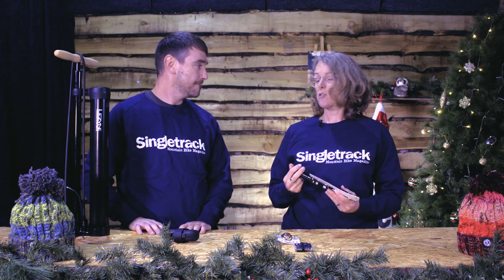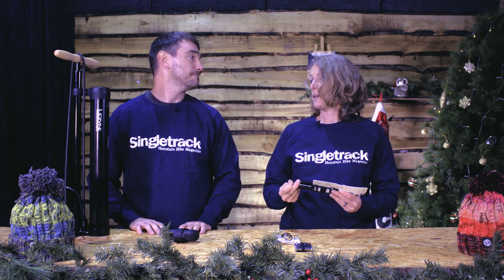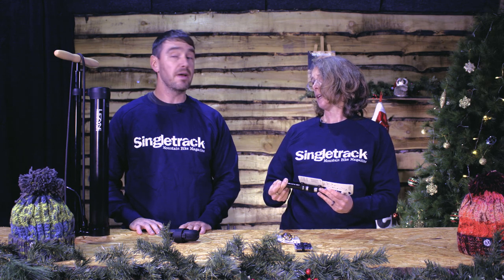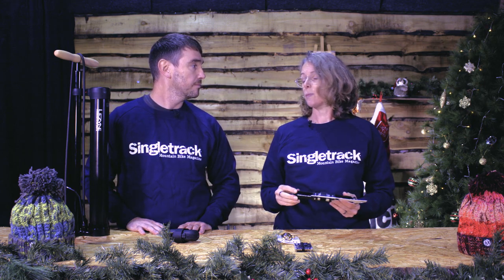So Lezyne's tools, as well as being really nice, one interesting thing about them is that they make most of their products — in fact, all of their products — in their own factories. They own the factories. Which means that they can make all spares and repairs as well. So if one of your Lezyne products needs a little something because you've lost it on the trail, you can get a spare. Rebuildable.